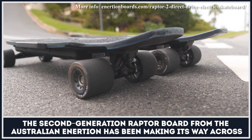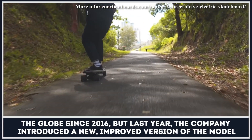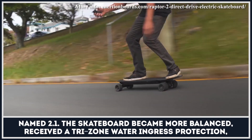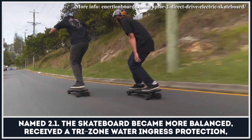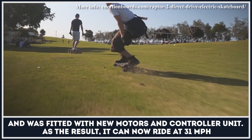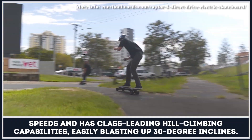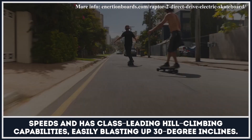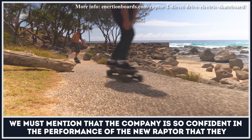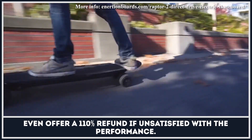The second-generation Raptor board from Australian Inertion has been making its way across the globe since 2016, but last year the company introduced an improved version named 2.1. The skateboard became more balanced, received tri-zone water ingress protection, and was fitted with new motors and a controller unit. As a result, it can now ride at 31 miles per hour and has class-leading hill-climbing capabilities, easily blasting up 30-degree inclines. The company is so confident in the performance of the new Raptor that they even offer a 110% refund if unsatisfied.